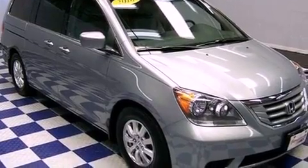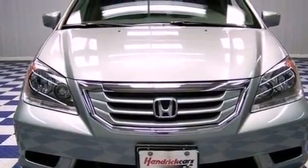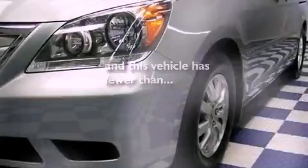Features include a moonroof, aluminum wheels, a power rear liftgate, a CD player, a rear spoiler, privacy glass, heated side view mirrors, and this vehicle has fewer than 21,000 miles on the odometer.